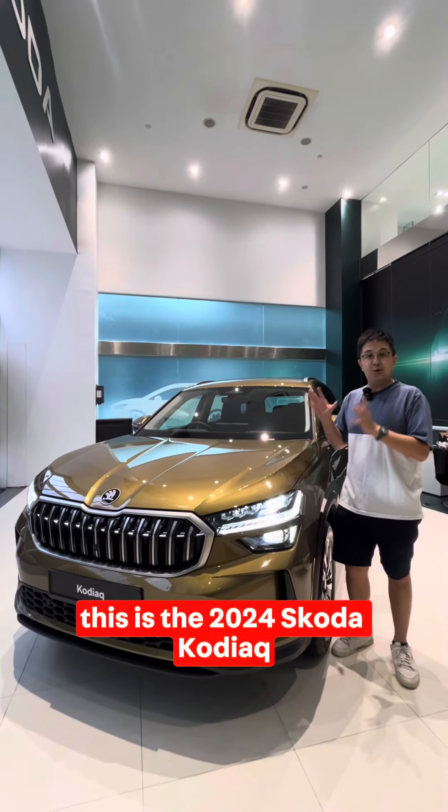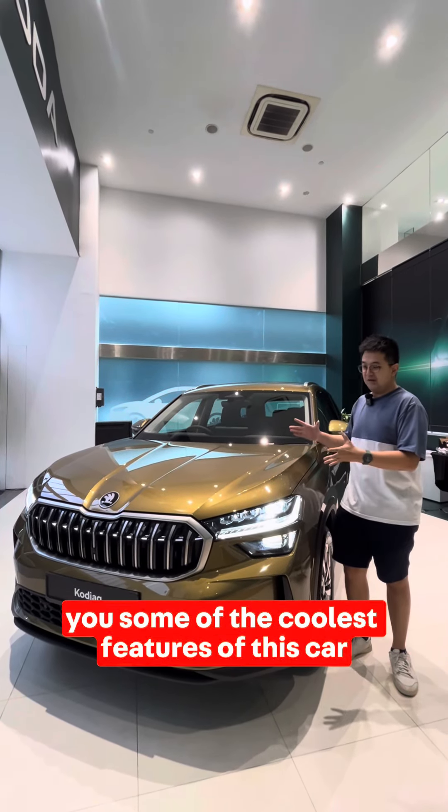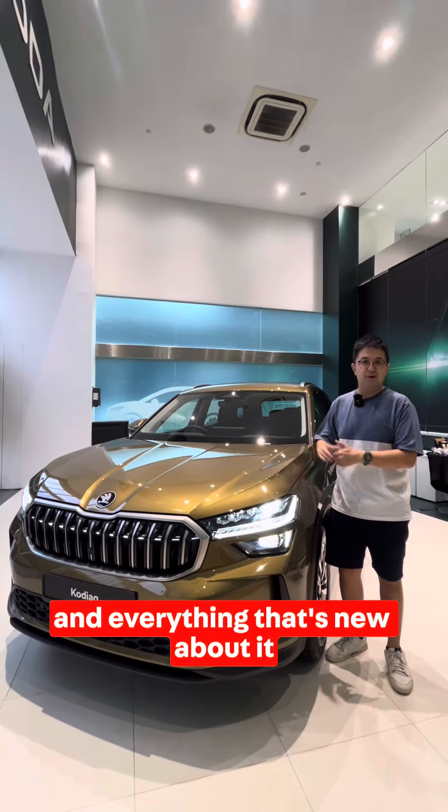This is the 2024 ŠKODA Kodiaq. We're bringing you through some of the coolest features of this car and everything that's new about it.